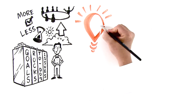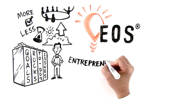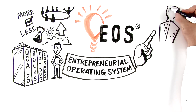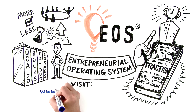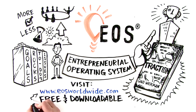Compartmentalizing is one of the many helpful tools in the EOS process. EOS, the Entrepreneurial Operating System, is designed to help you get everything you want from your entrepreneurial business. To discover all the rest of the EOS tools, purchase the best-selling, award-winning book Traction today, or visit our website at www.eosworldwide.com, where the tools are free and downloadable.